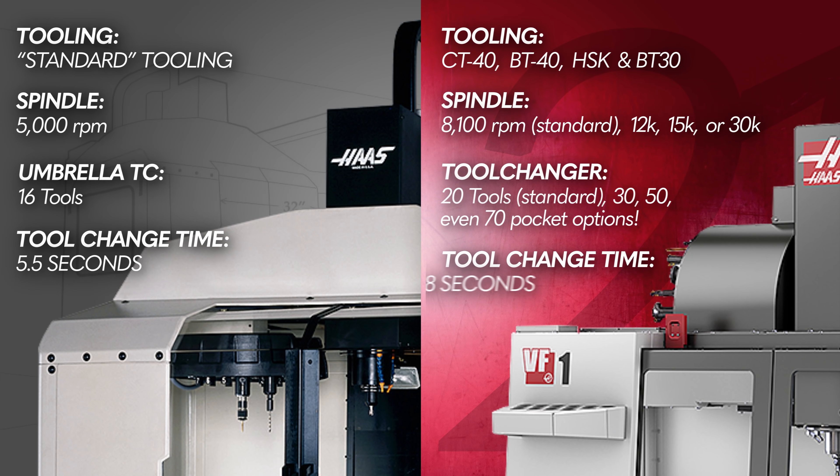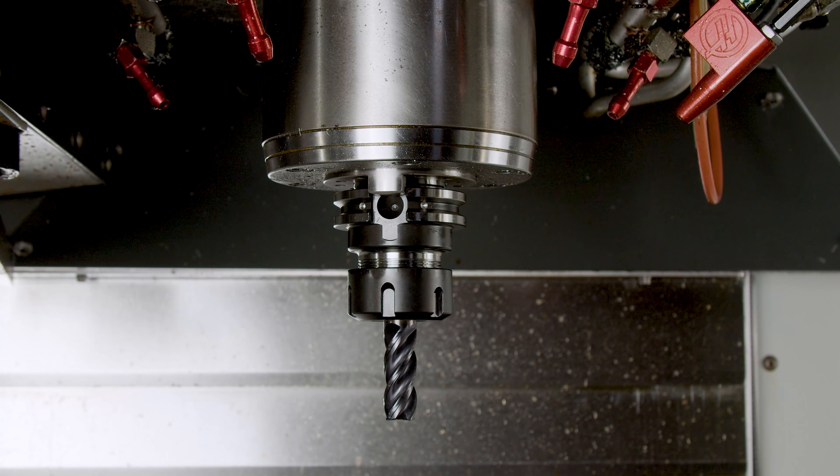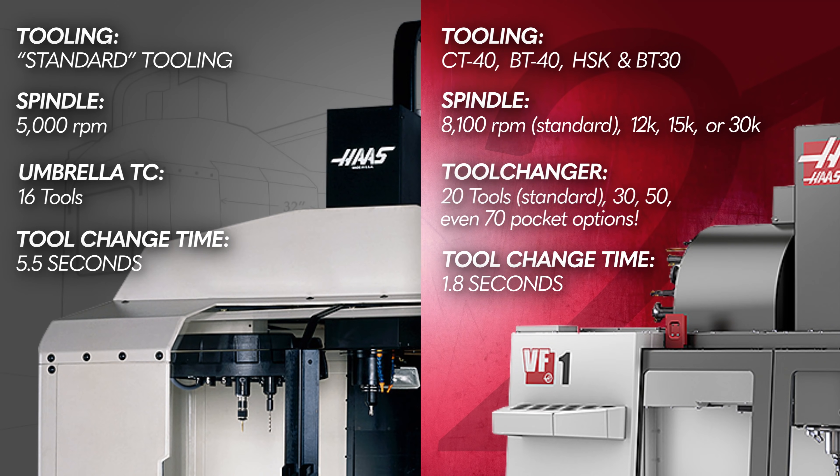While we're on the subject of tools, tool change time was 5.5 seconds on the 1988 VF1, versus 1.8 seconds on the side mount tool changer of today.